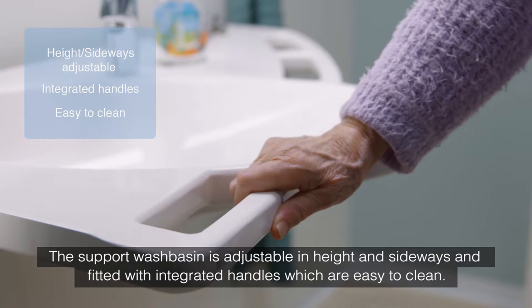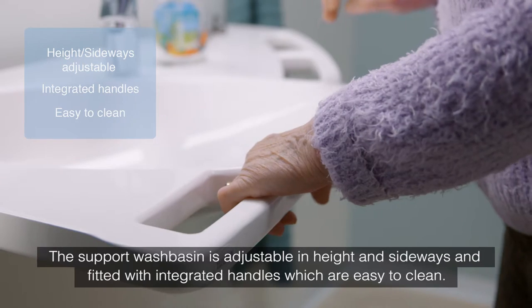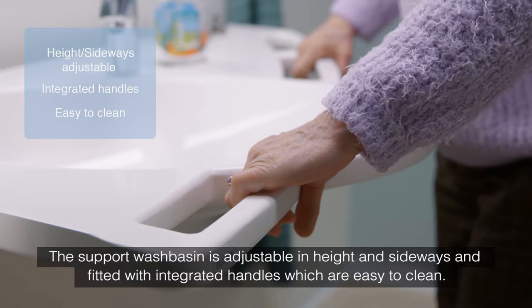The support washbasin is adjustable in height and sideways and fitted with integrated handles, which are easy to clean.